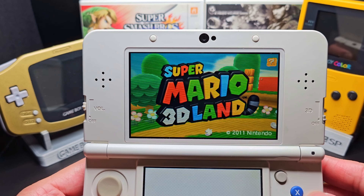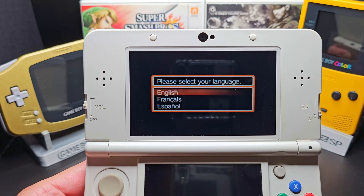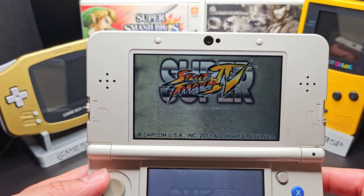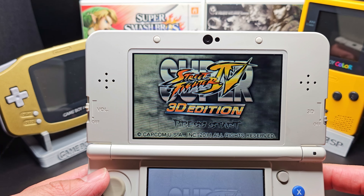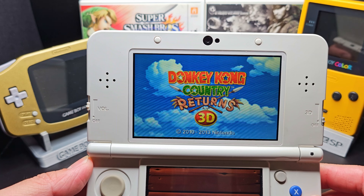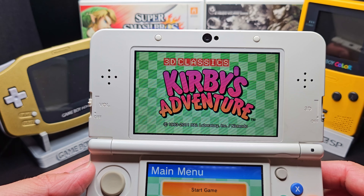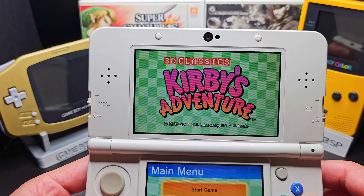The initial release of the 3DS saw a lot of titles with 3D in the name, focused around that effect: Super Mario 3D Land as I mentioned earlier, Street Fighter 4 3D, Rayman 3D — some of the best titles used 3D to their advantage. Donkey Kong Returns 3D, anyone? And of course the 3D Classics lineup that included Excitebike and Kirby's Adventure with added 3D effects.